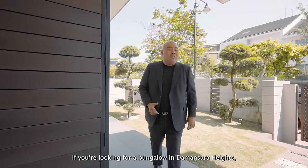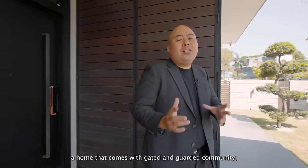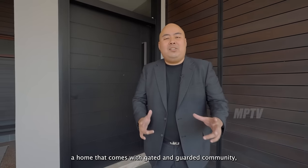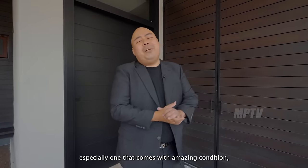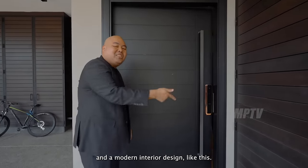If you are looking for a bungalow in Damansara Heights, one of the biggest concerns that most people have is finding a home that comes with gated and guarded community, especially one that comes with amazing condition and a modern interior design like this.